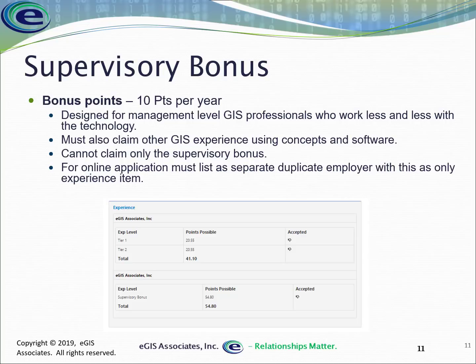As CEO of EGIS for the years shown, that resulted in 54.8 points from the supervisory bonus. The key requirement is that you must be supervising GIS activities — it doesn't count if you're a technology manager at a retail store or a shift manager at a warehouse. Although you're supervising, you're not supervising GIS.